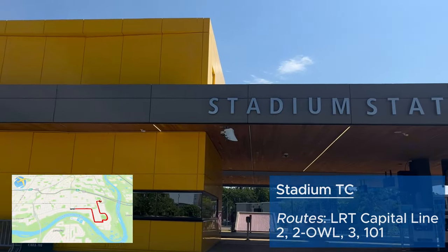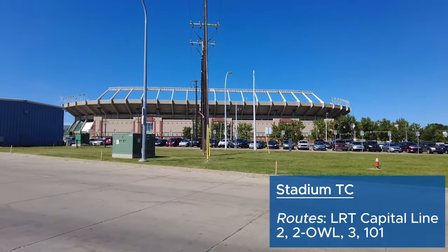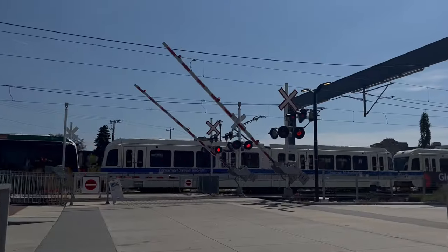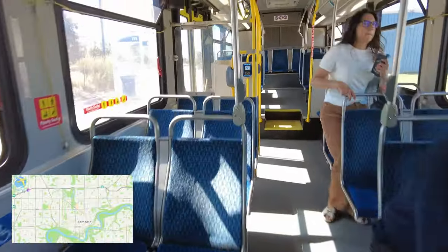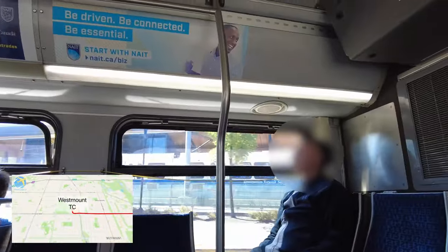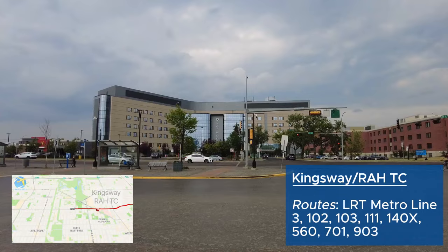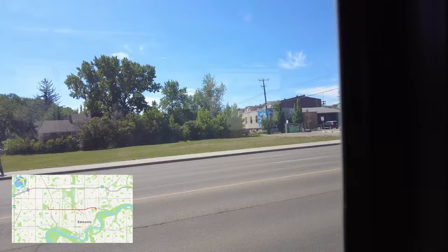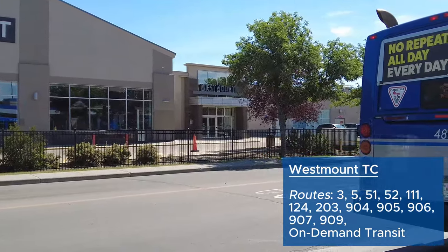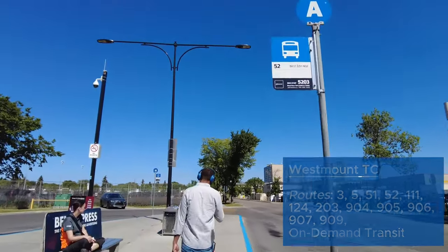Stadium Station got a rework recently where the underground portion was buried and a smoother, more open connection between the bus station and platforms was established. It is also one of the original LRT stations opened for the Commonwealth Games in 1978. I then waited 10 minutes for Route 3 and went straight to its terminus, Westmount, passing through Kingsway/Royal Alex Transit Center. The whole transit center is named to include the Royal Alexandra Hospital, but everyone remembers it as Kingsway because of the mall. Massive respect to all doctors, nurses, and healthcare workers. Westmount Transit Center borders Westmount Mall, and also provides coverage to Ross Shefford High School, the new Science Center, and regional connections via Route 203 to St. Albert.